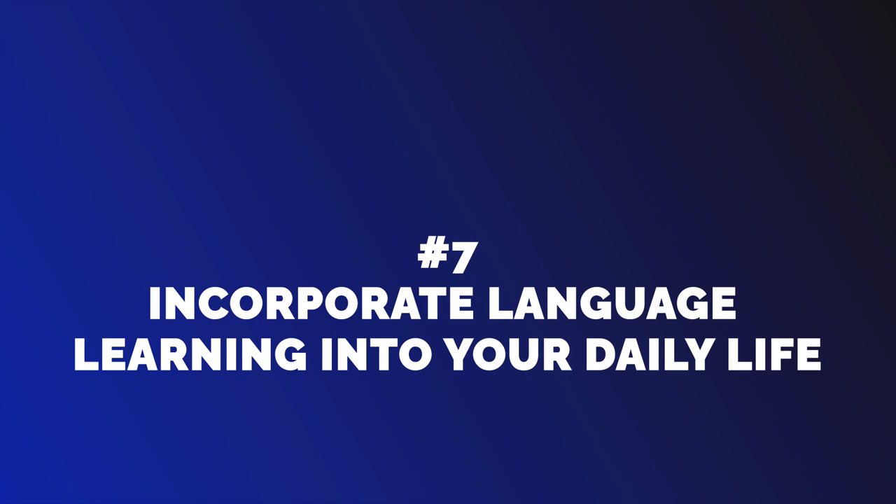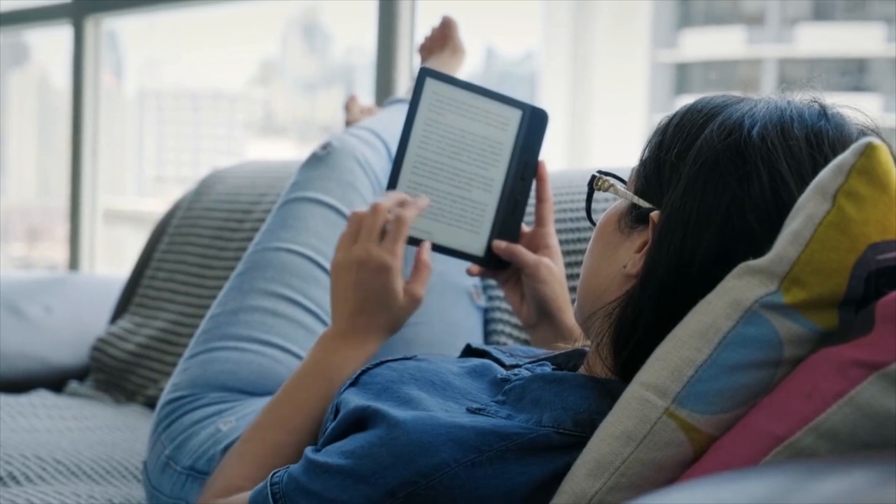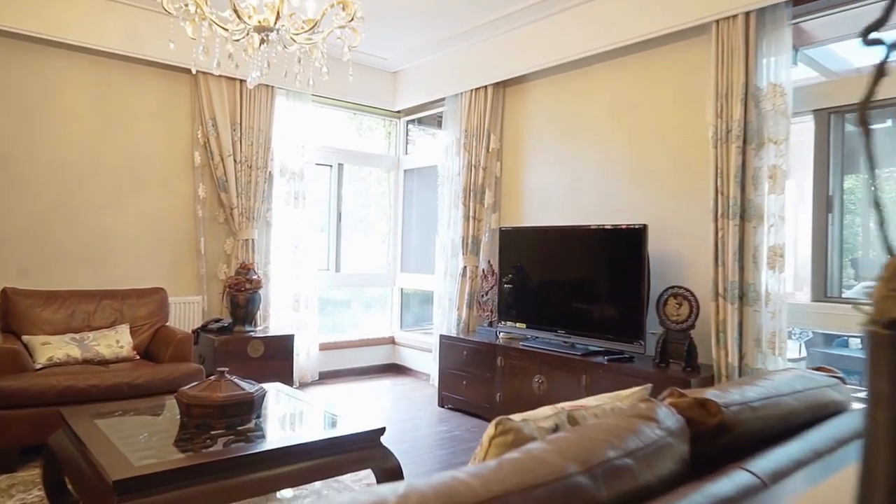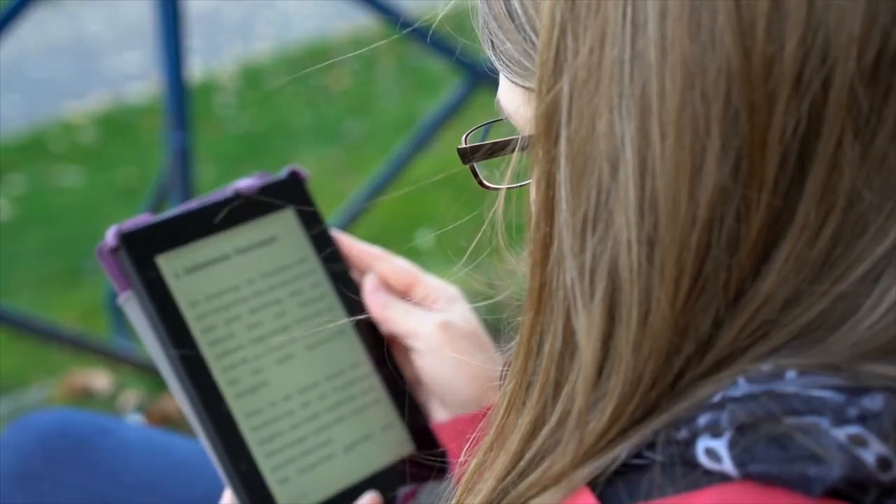Number 7: Incorporate Language Learning into Your Daily Life. Learning a new language doesn't have to feel like a chore. Look for ways to incorporate it into your daily life, such as labeling household items in the target language or reading news articles in the language.